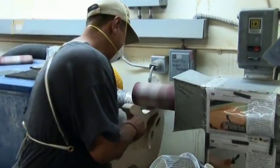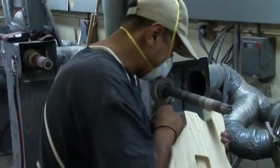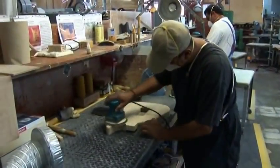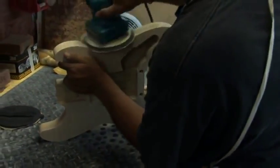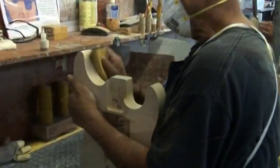Bodies, too, are precision carved, one by one, to G&L's exacting specifications. Every detail can be controlled, refined, and adjusted as needed to ensure each G&L instrument is measurably perfect. Every G&L instrument is hand-sanded to perfection in preparation for the G&L painting and finishing process.